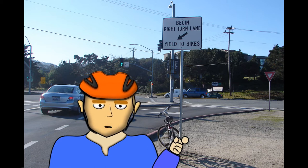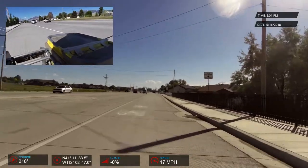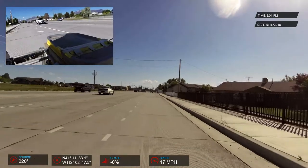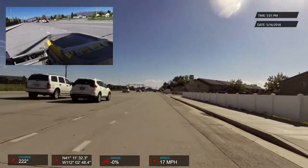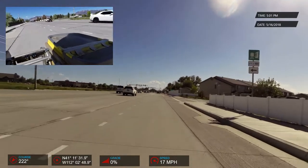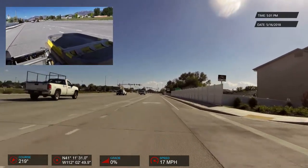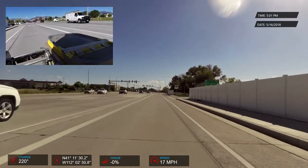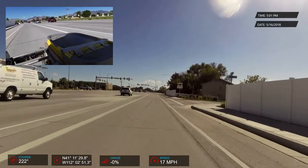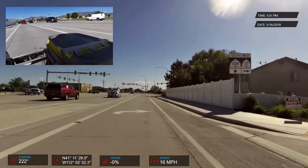Let's look at an instance where sharrows might make sense. Here I am in the bike lane on my way home. Those dash marks are for cars to enter into this right-turn-only slip lane. You can see there are fences along the right-hand side of the road that create bad sight lines for cars pulling out and for me to see them too. So I stay further out into the lane.